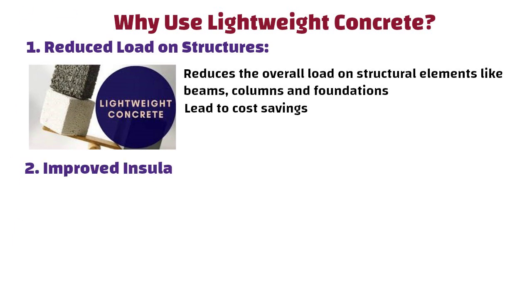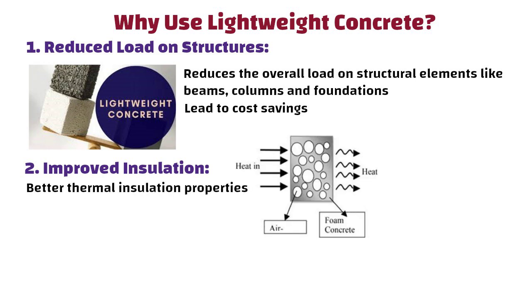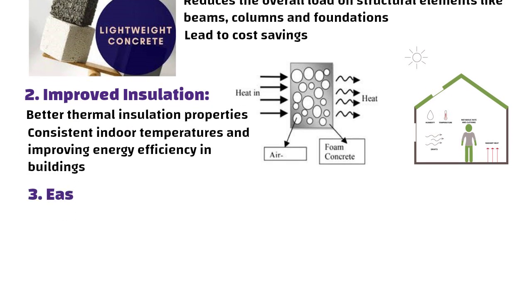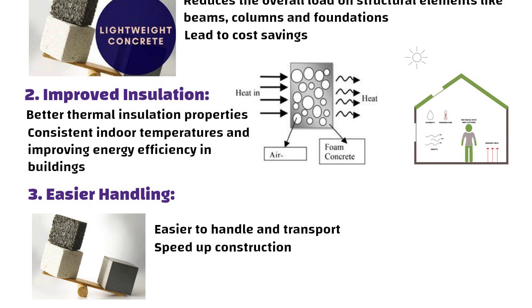Number two: improved insulation. Lightweight concrete often has better thermal insulation properties compared to regular concrete. This means it can help in maintaining consistent indoor temperatures and improving energy efficiency in buildings. Number three: easier handling. The lighter weight of the concrete makes it easier to handle and transport, which can speed up construction times and reduce labor costs.